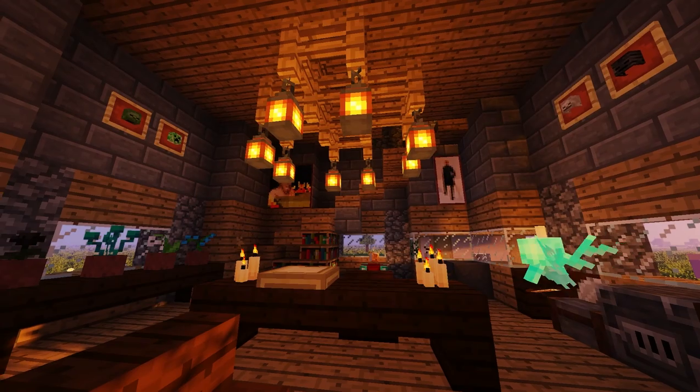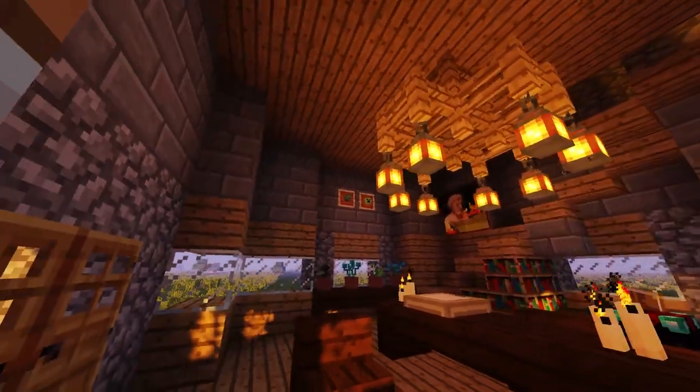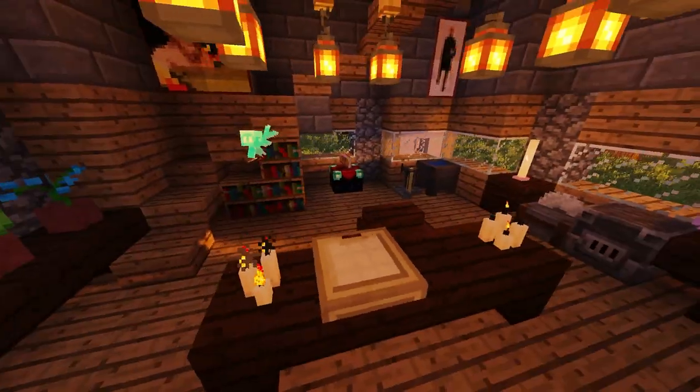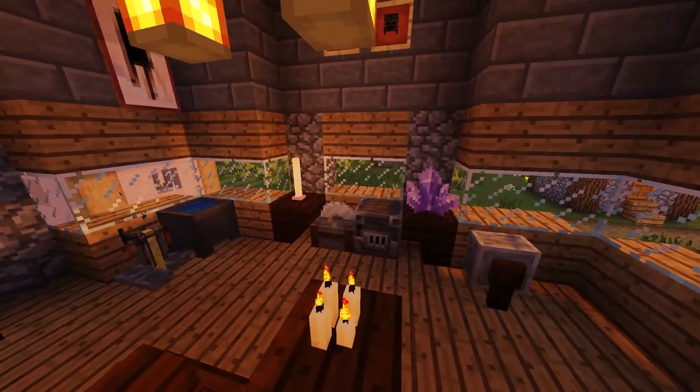This first floor is the wizard's office. It's basically designed to sell the idea of his wizardliness, so that when people come inside they will pay him money to do magic stuff.